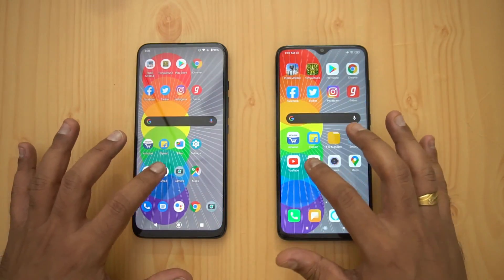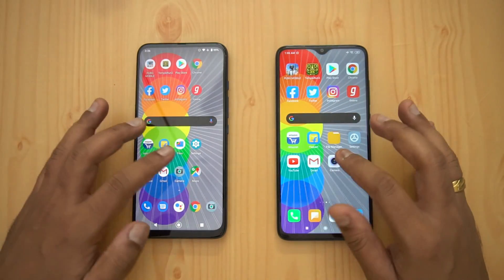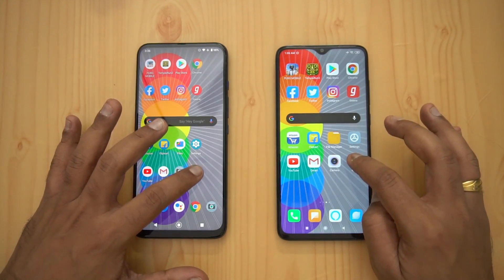YouTube opened at the exact same time. Gmail: Redmi was faster by a fraction of a second. Camera application: Moto was a tad faster.